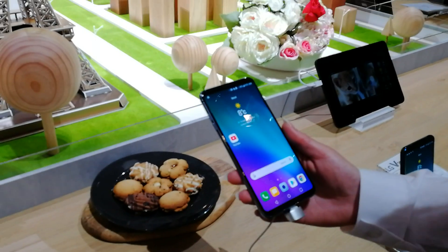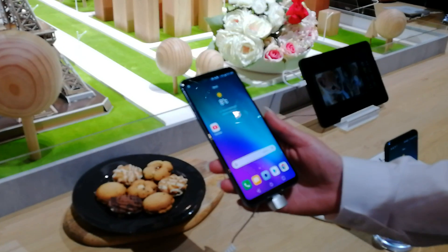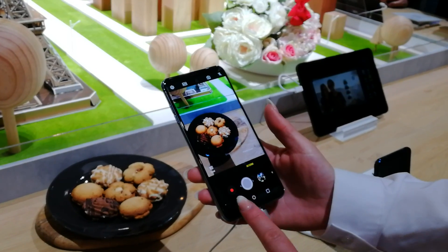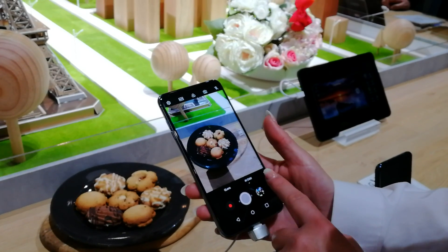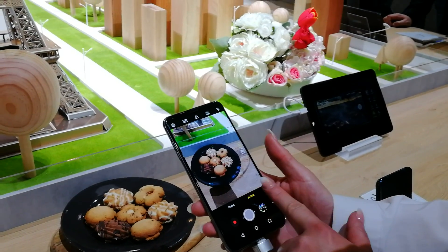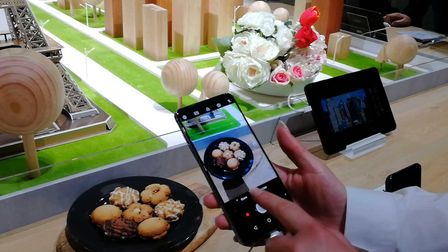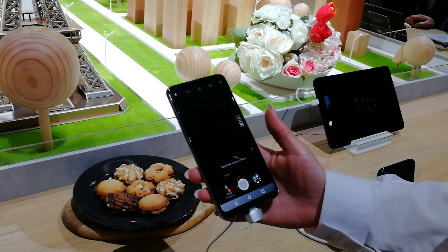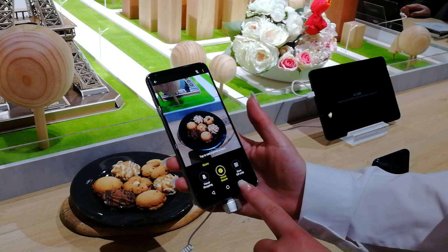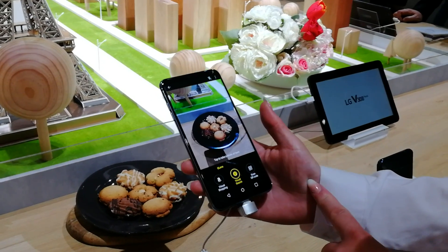So it's got a special artificial intelligence on the camera, isn't it? Yes it has. So if you go into the camera itself, it's already on AI CAM. You can select QLens or AI. What's the difference of QLens? So QLens is more for shopping. You can visual shop on Amazon, you can do Pinterest, or you can scan a QR code as well.